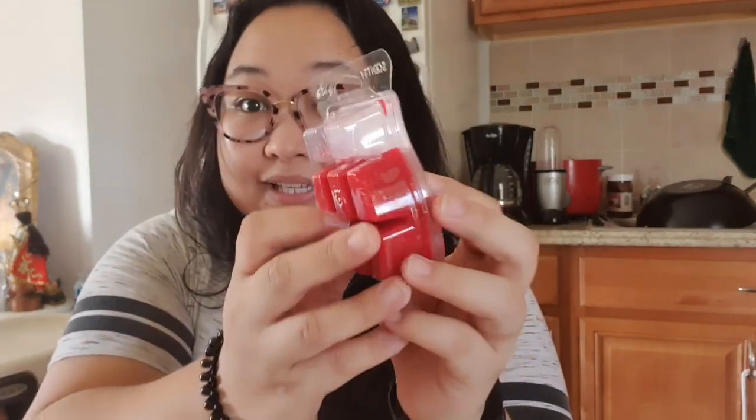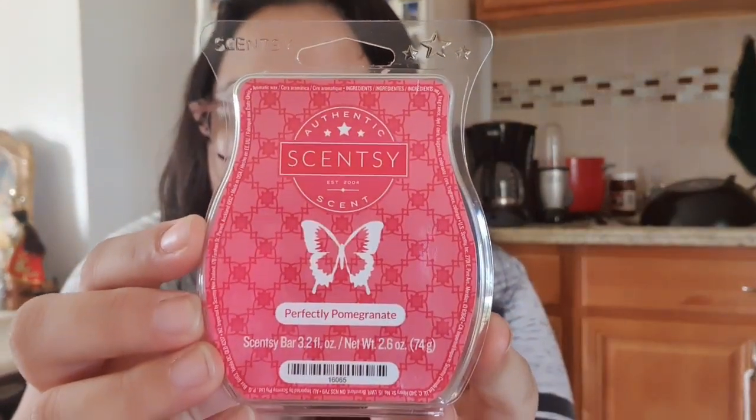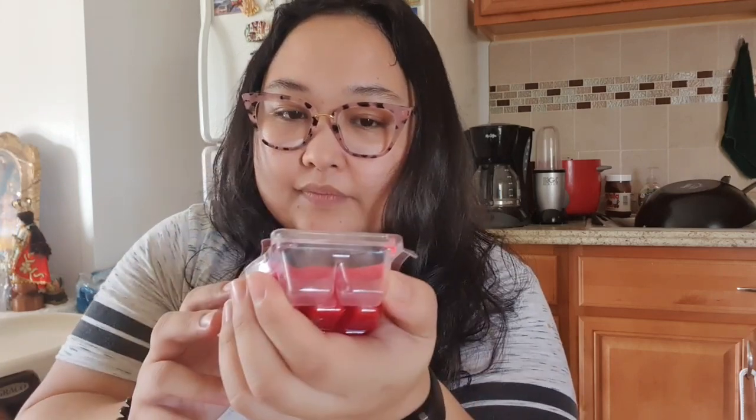Here's one we've definitely been using — it smells really great. It's Perfectly Pomegranate. I just really like this scent. It's not over the top — it's fruity and sweet. I've used this in our bedroom and it's going in my mother-in-law's bathroom right now. I highly recommend this one. This is one of my favorites from this batch.